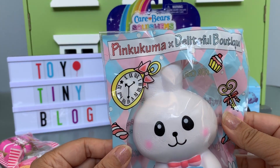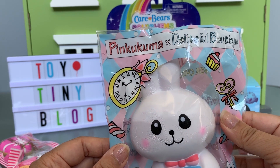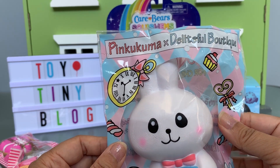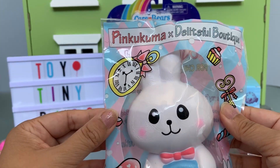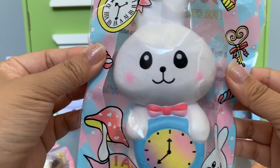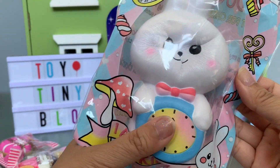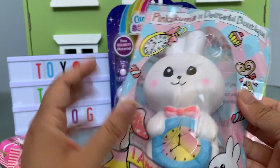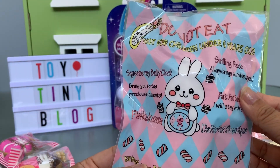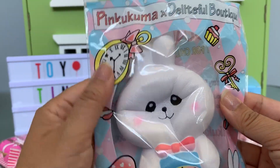Next is this — yeah, these are lots of hard to find squishies that you can't get anymore so I am so, so appreciative of you sending them to me. This is Pinky Kuma and Delightful Boutique and it's a little bunny holding a clock and it's like in perfect condition. I don't think she's ever even opened them. I adore this one. Thank you so much.